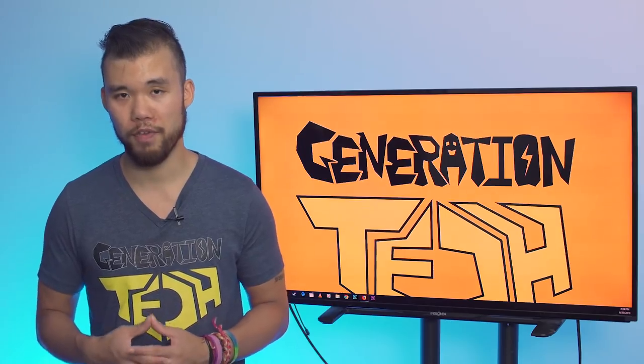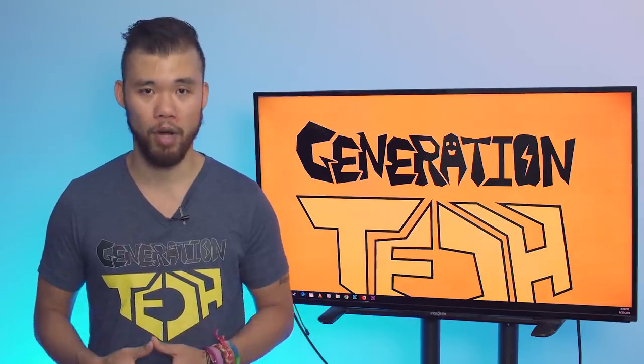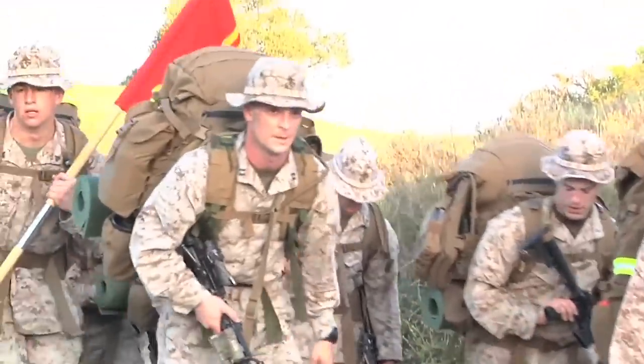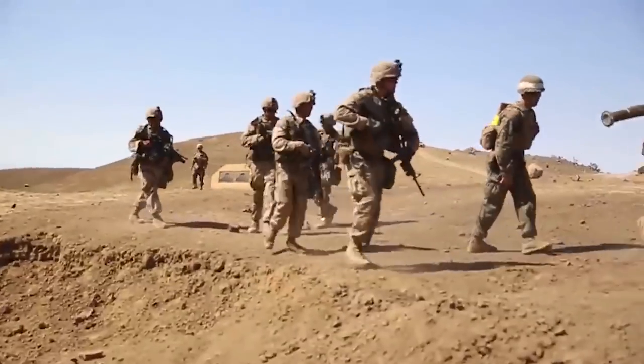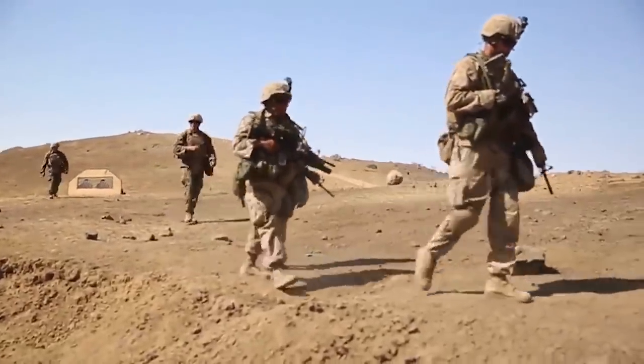Where the Stormtrooper Corps differs significantly is that the Empire spends a lot of time indoctrinating them in Imperial propaganda. While the Marine Corps does instill patriotism and pro-American values into its soldiers, it is more heavily focused on creating an extremely aggressive infantryman. The Marine Corps also, for some reason, will always attract individuals looking for combat.